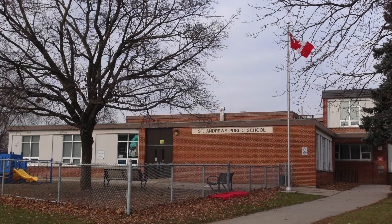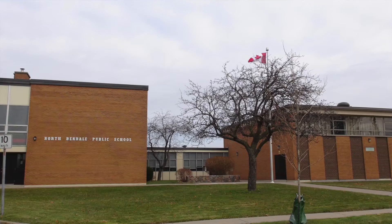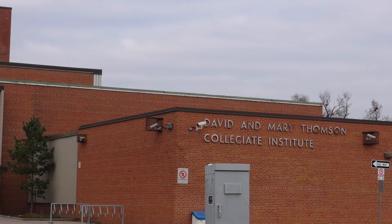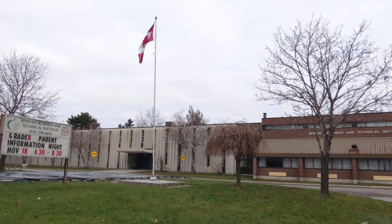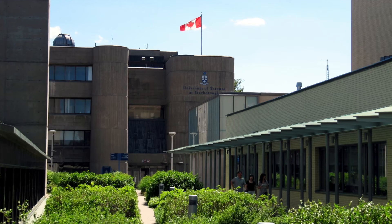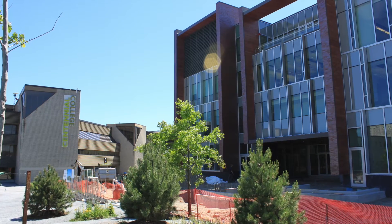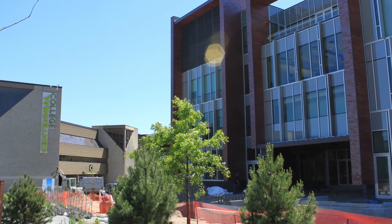What are the schools for this building? The primary school is St. Andrews Public School or North Bendale Public School. High school is David and Mary Thompson Collegiate or the technical school is Bendale. The University of Toronto Scarborough Campus is nearby, Centennial College Scarborough Campus is nearby, and there's also a Canadian Business College nearby as well.